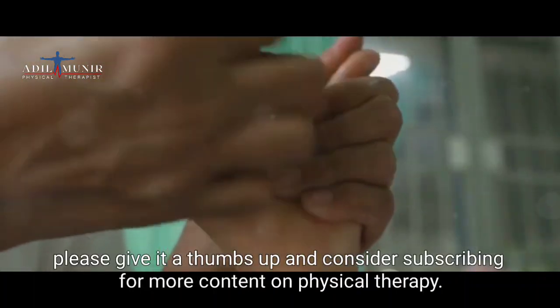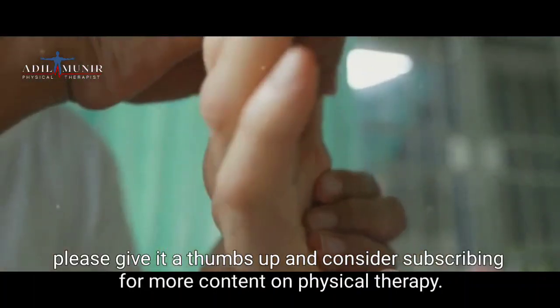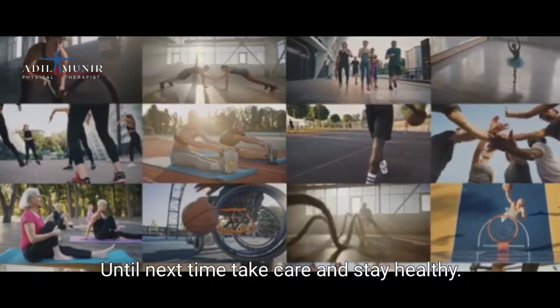If this video was helpful, please give it a thumbs up and consider subscribing for more content on physical therapy. Until next time, take care and stay healthy.